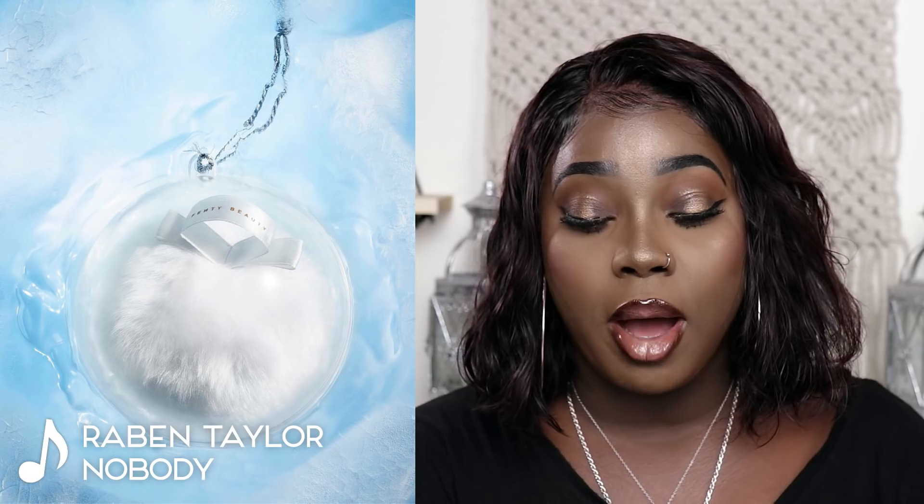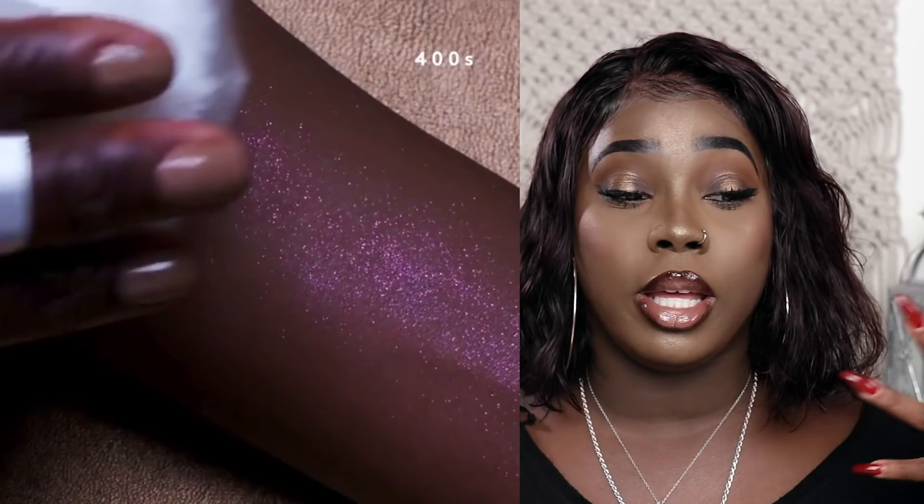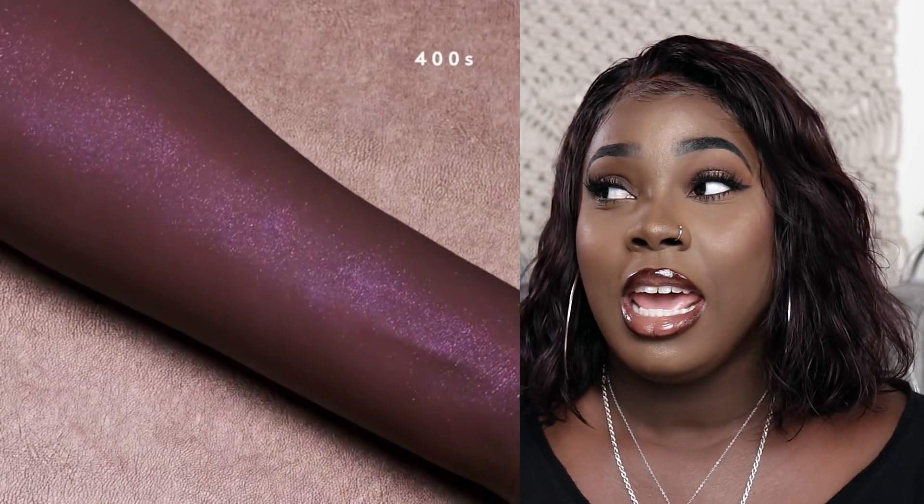The last thing is the limited edition mini Fairy Bomb body glitter. When the Fairy Bomb first came out, I was too late to even do a review. I thought about it and just kind of let it go, so I never got the chance to try it.